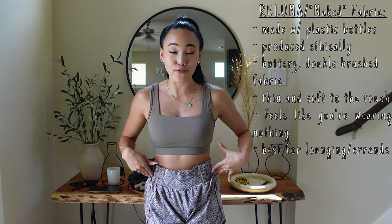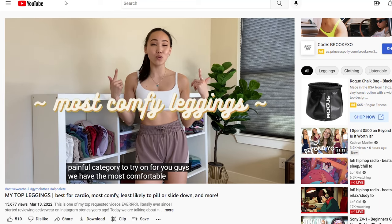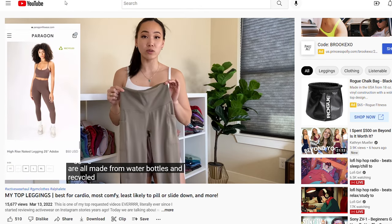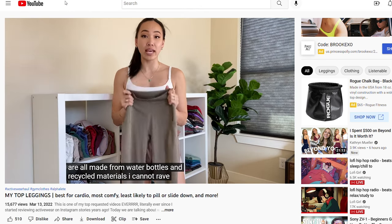Paragon Fitwear's Naked fabric is like bread and butter — literally butter because it's so soft to the touch. It's a double-brushed material that's very thin, so it literally feels like you're wearing nothing. I put the Naked leggings in my top five leggings video. I wear them most to run errands, do things around the house, and lounge — not really to work out since it's not as sweat-wicking.